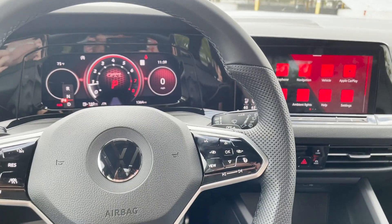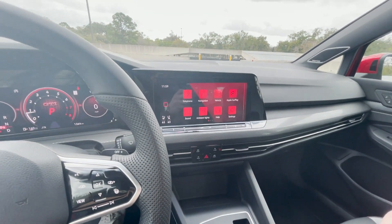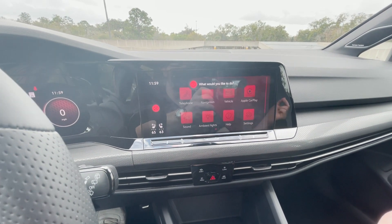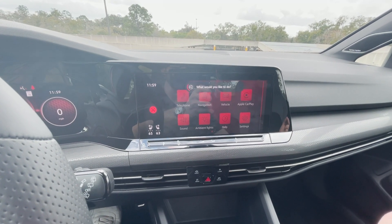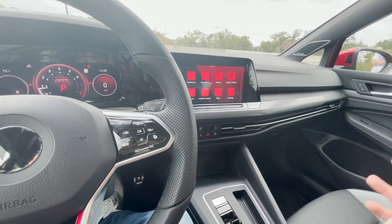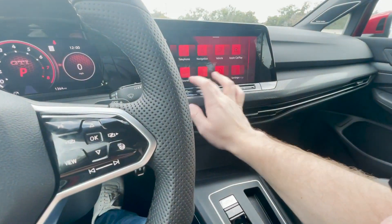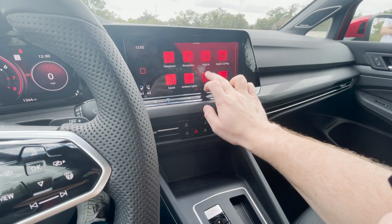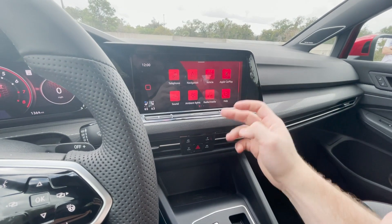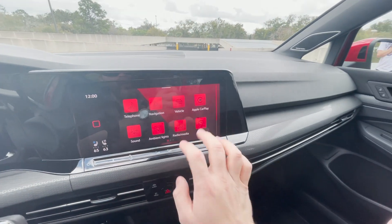You can voice control some of this stuff — I can say 'Hey Volkswagen' and ask it to turn on my ventilated seat. Sometimes it listens, sometimes it doesn't. So you can do that, which is fine, but if you're listening to music or a podcast, you don't want to be doing it with voice commands all the time. I should mention that this menu is customizable — so if you want Apple CarPlay up at the top, you can arrange it like a smartphone, which I think is pretty nice design. You do get Apple CarPlay and Android Auto, and those are wireless as well, which is quite nice.